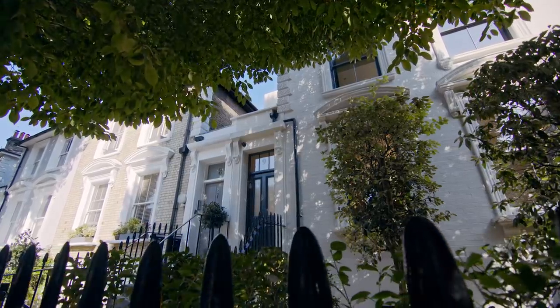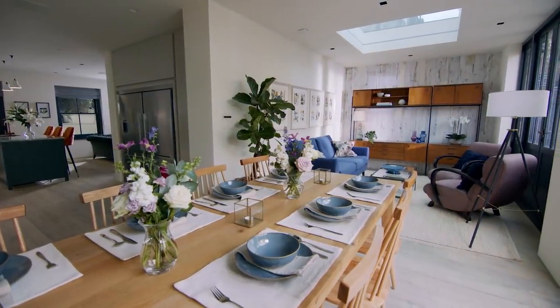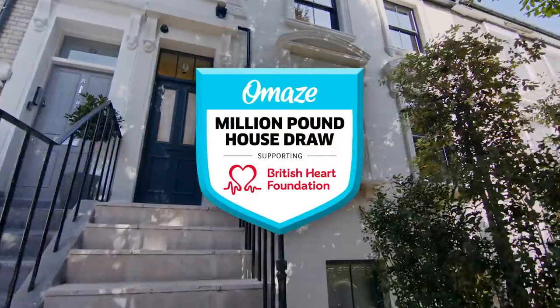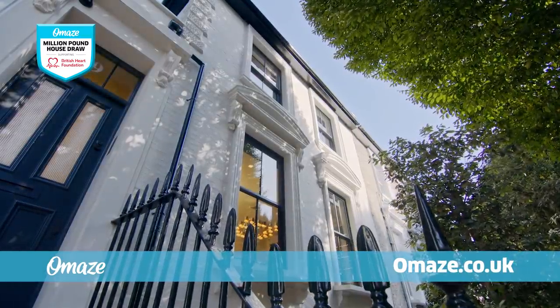This isn't just any house. This is a luxurious townhouse set in one of London's most desirable areas. The Omaze million-pound house draw, supporting the British Heart Foundation, just got bigger. But there's just one thing missing — you.